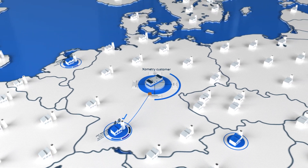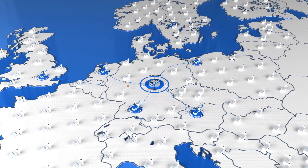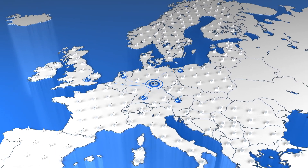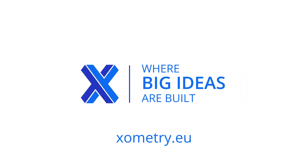Xometry makes it easy for engineers and purchasers of both small and large companies to tap into global manufacturing capacity and create resilient supply chains. From prototypes to serial manufacturing, build your products easily with Xometry where big ideas are built.